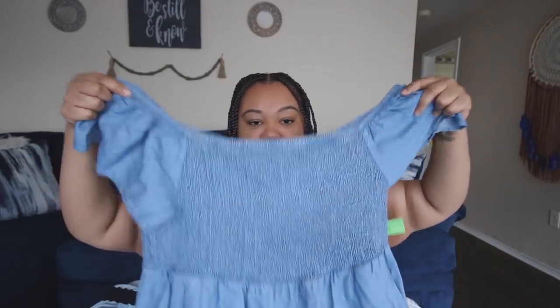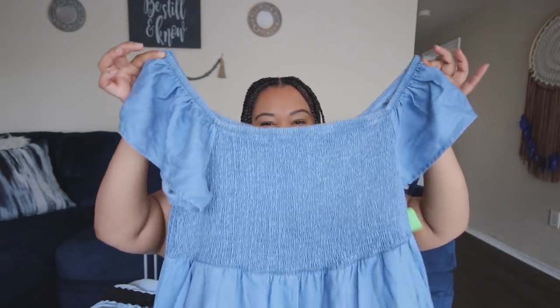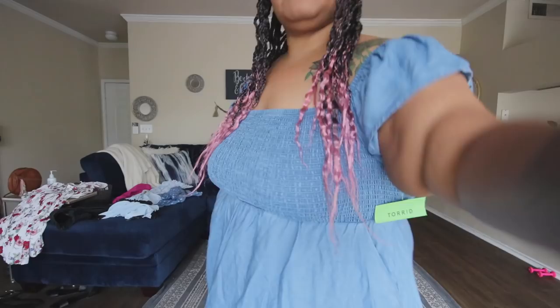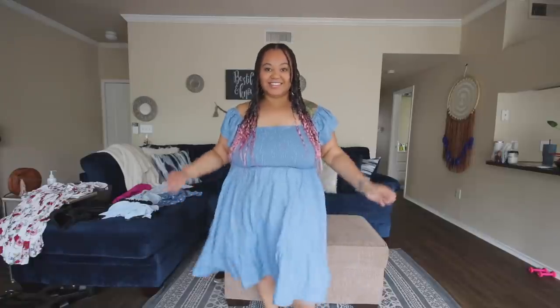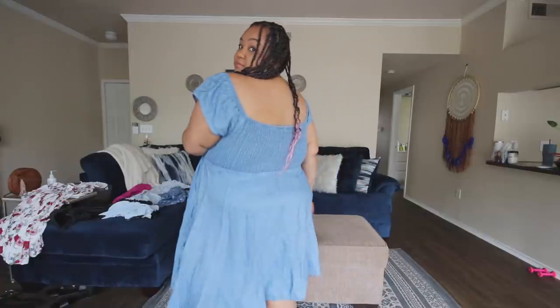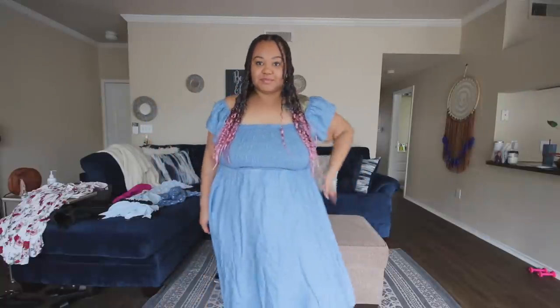The next dress is also from ThredUp. It's a tad bit longer and off the shoulder as well, but you can pull it a little further up your arm. The last one is like a chambray type material, but it still has this scrunch chalice top. It has pockets and it's a little bit longer than the last one. Again, you don't have to wear a bra - I thought it was so cute, so my style.